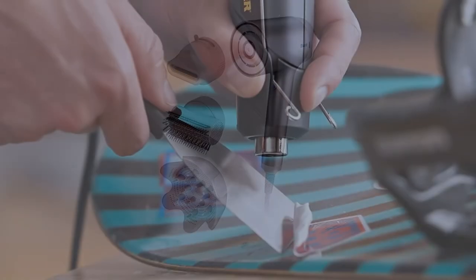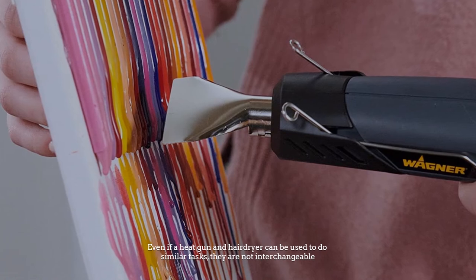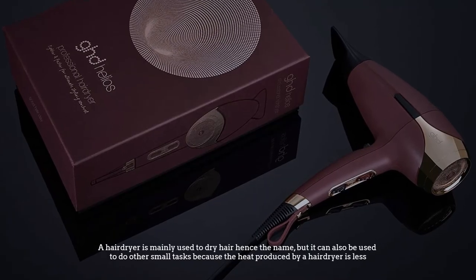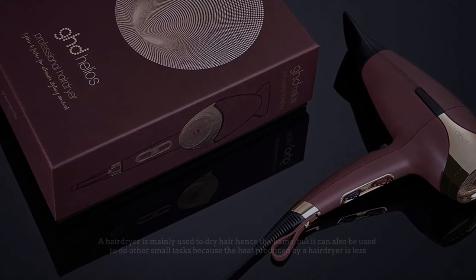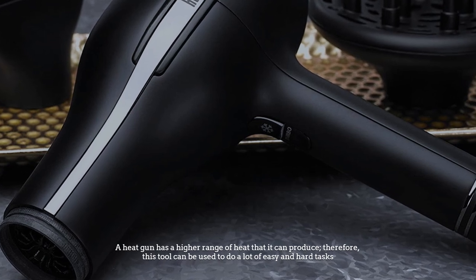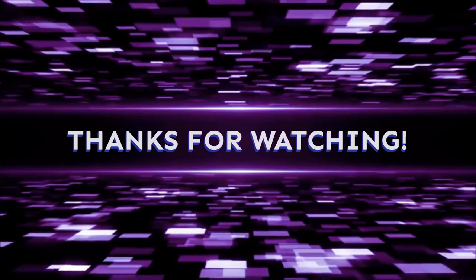Number five: final thought. Even if a heat gun and a hairdryer can be used to do similar tasks, they are not interchangeable. A heat gun is more powerful and dangerous compared to a hairdryer. A hairdryer is mainly used to dry hair, but it can also be used for other small tasks; because the heat is less, the number of tasks it can do is limited. A heat gun has a higher range of heat and therefore can be used for a lot of easy and hard tasks.